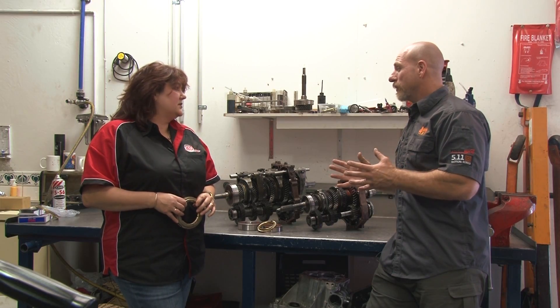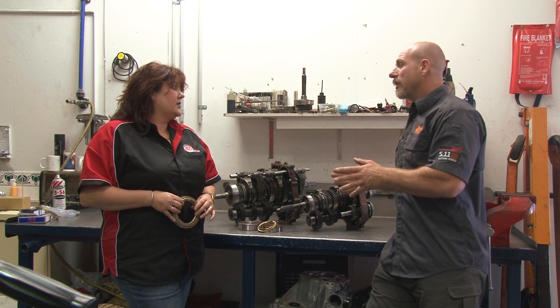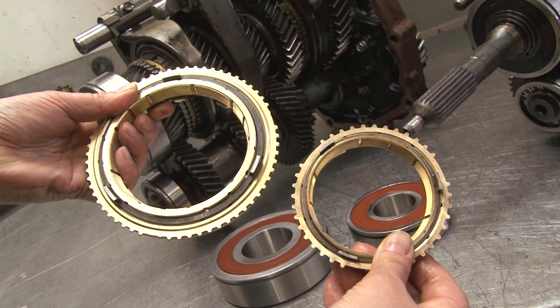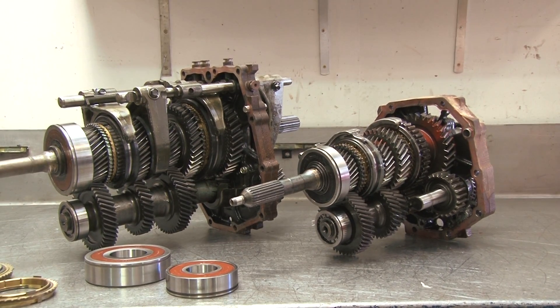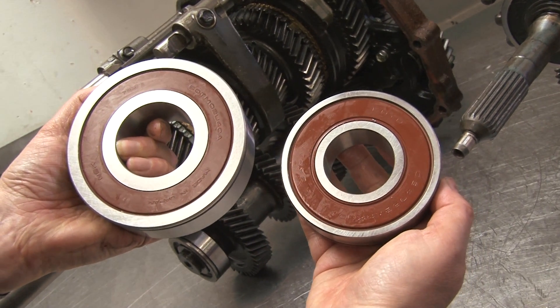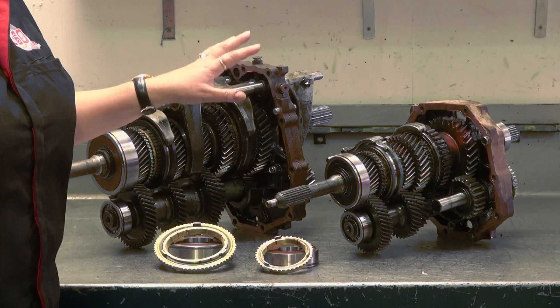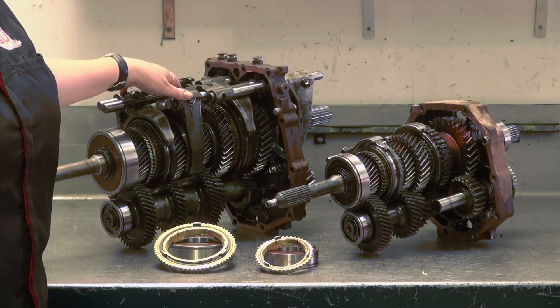So the advice to our viewers is: if they're thinking of fitting a turbo to a non-turbo vehicle, well and good — but think about your gearbox upgrade as well. Unfortunately, we hear only too often where a customer is told that adding a turbo to their motor will have absolutely no impact on the rest of the vehicle. But as you can see, there's clearly a big difference between the size of a non-turbo gearbox and the turbo gearbox.